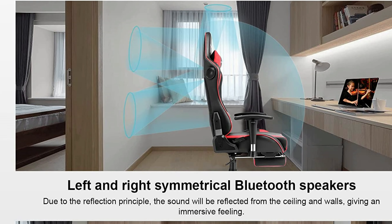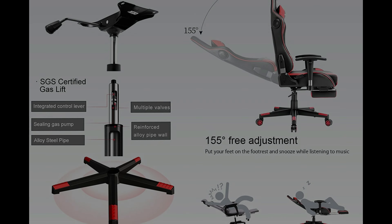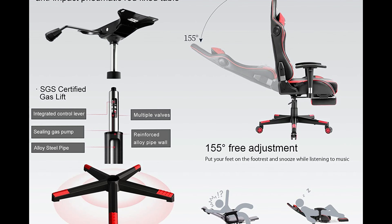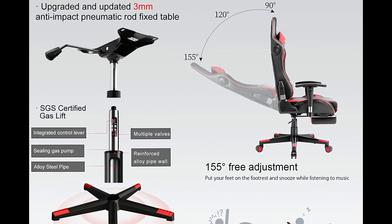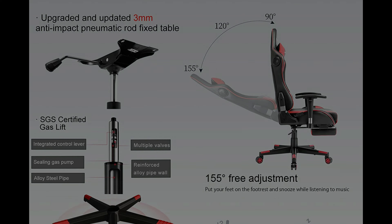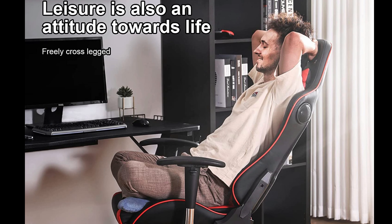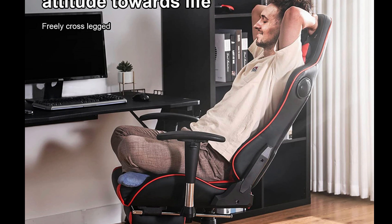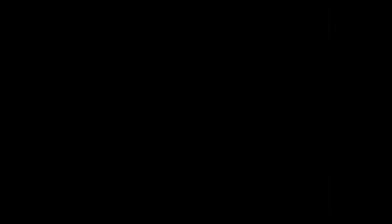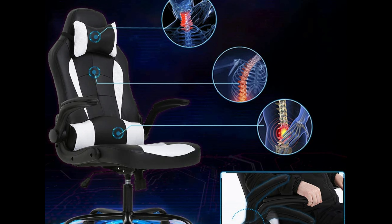The armrests and seat height are adjustable, allowing you to customize the chair to your preferences. The Gtracing Gaming Chair offers a range of functions, including 16 hours of music play with its Bluetooth speakers, adjustable seat height, a reclining angle from 90 to 160 degrees, 360-degree swivel, and a removable headrest for added comfort. Crafted with high quality in mind, the chair is upholstered in smooth PU leather, providing durability and easy maintenance. The thick padded seat cushion is made of high-density foam, ensuring long-lasting comfort.